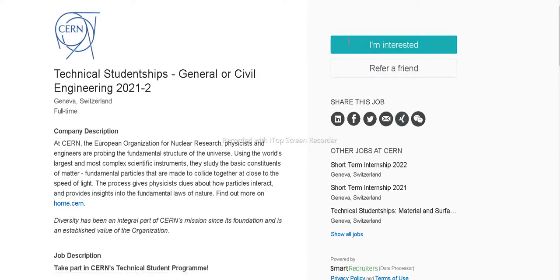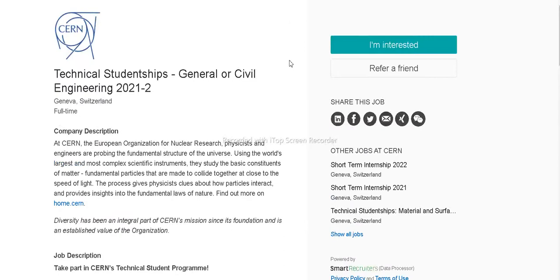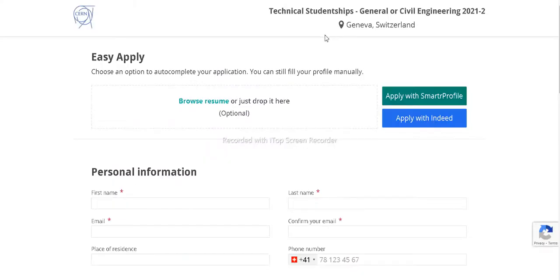You can also refer a friend or share this on social media. To apply, simply click on the 'I Am Interested' button at the top of the page. After clicking, you will be redirected to the technical internships page for your specific stream, such as general or civil engineering. To apply, simply browse your resume, click to choose a PDF file to upload, or you can also apply using smart profile platforms such as Indeed.